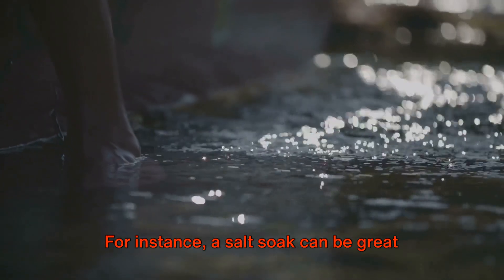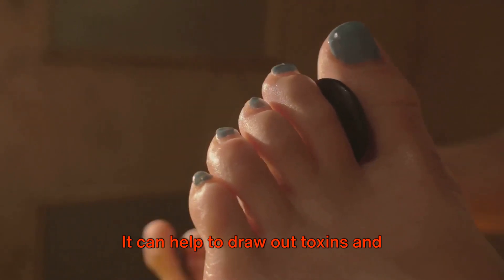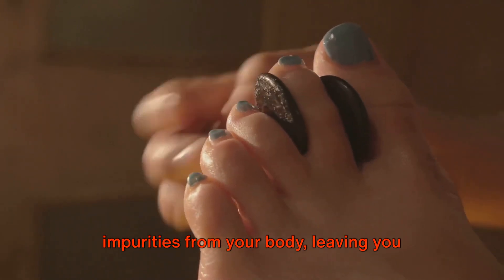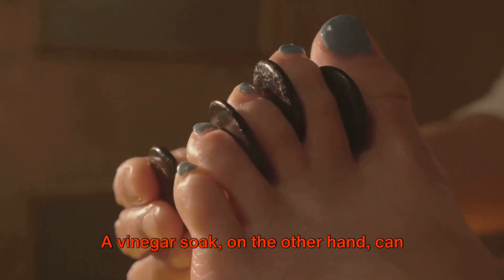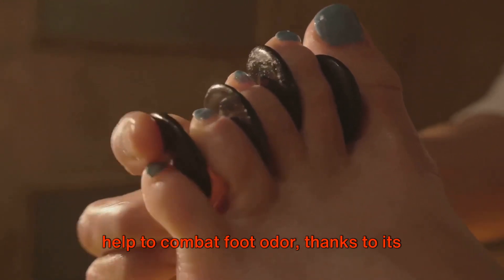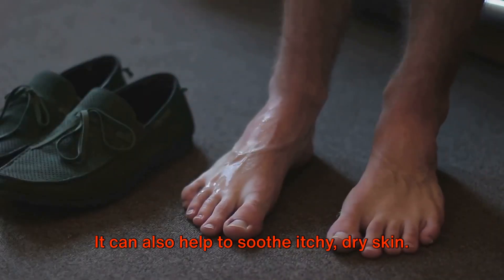For instance, a salt soak can be great for detoxification — it can help to draw out toxins and impurities from your body, leaving you feeling refreshed and rejuvenated. A vinegar soak, on the other hand, can help to combat foot odor thanks to its antibacterial properties, and can also help to soothe itchy, dry skin.